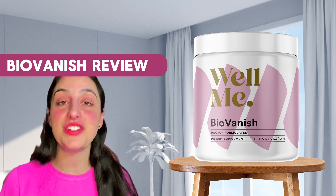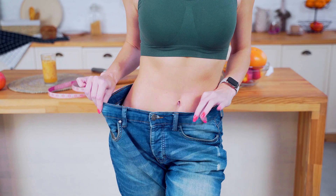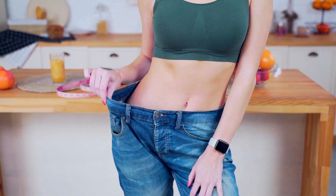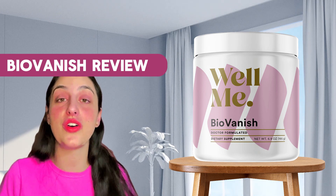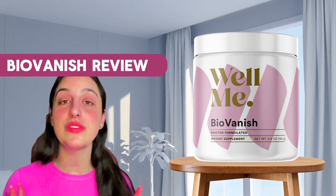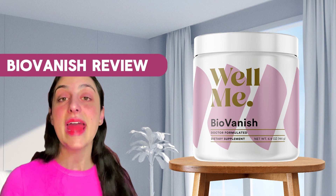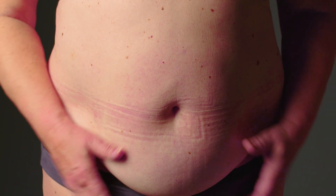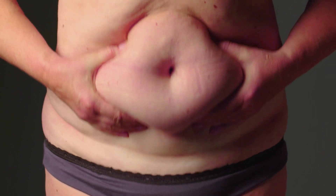BioVanish is a supplement that was designed to help people who want to lose weight. Sometimes you try crazy diets and exercises and nothing's working, and that's because you're not working on the root cause of your problem. There is a substance inside your organism called BHB, and when the levels of it are low, that's why you're not able to lose weight — because BHB is responsible for turning fat into energy.